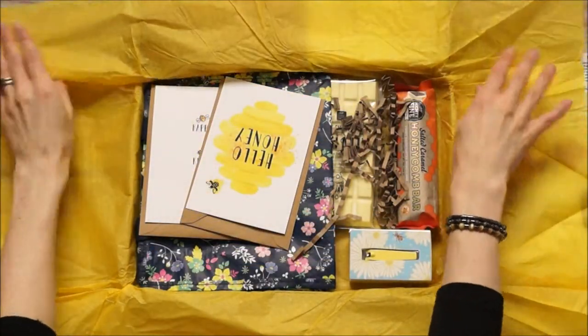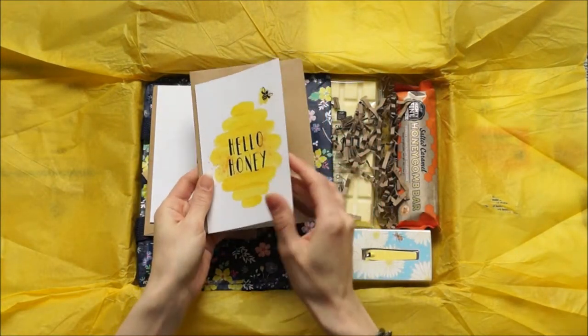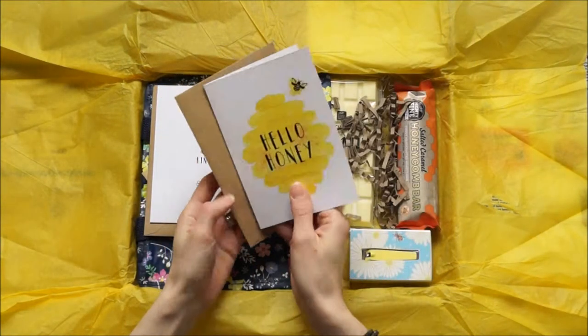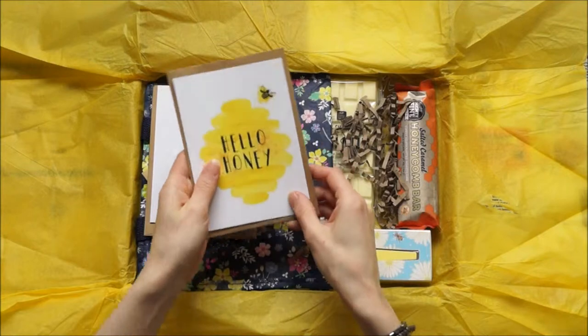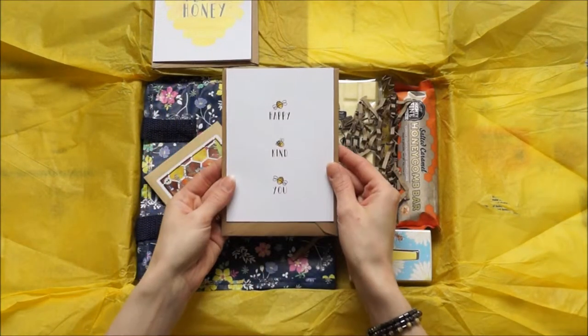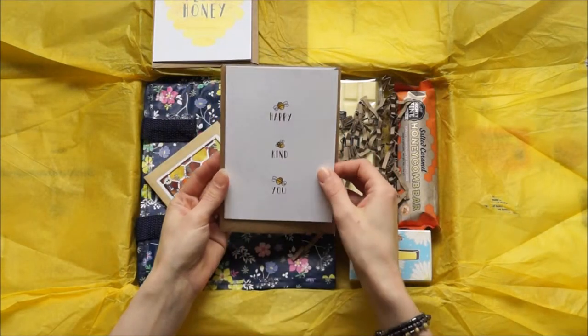As we get inside the beautiful sunshine paper, we have a card first of all which says 'Hello honey,' which is in black so you can send it to anyone. And then we have another one which says 'Happy kind you.' Very cute — I like the bumblebees on it.